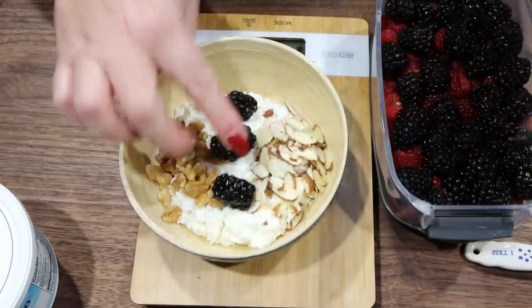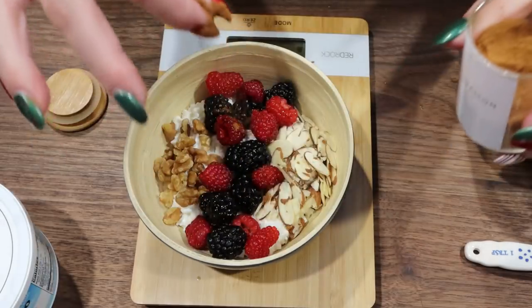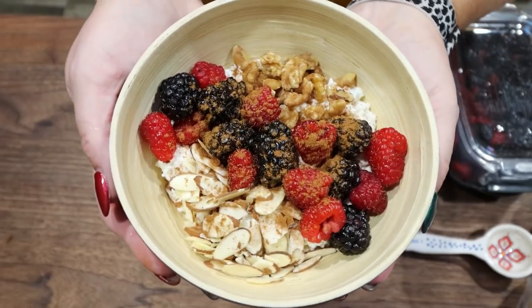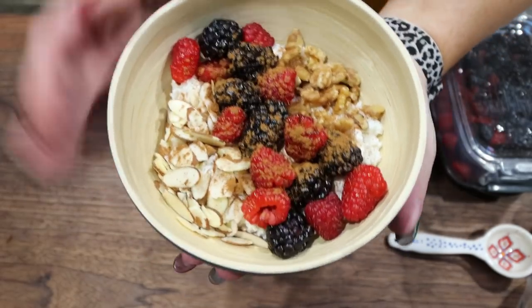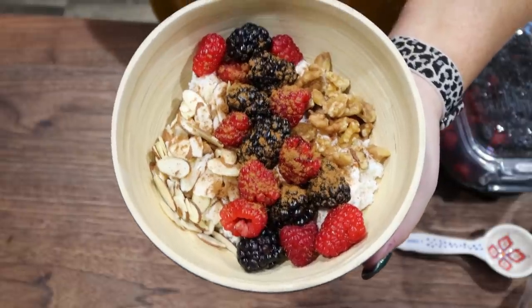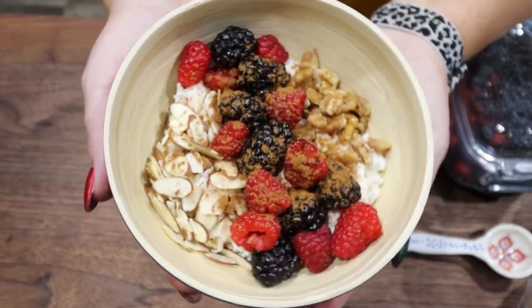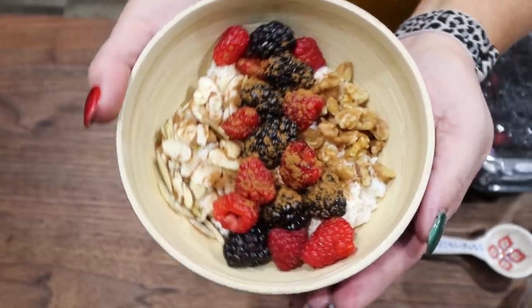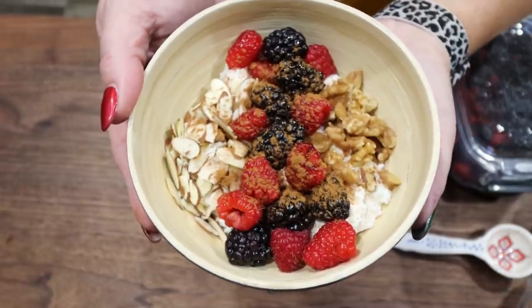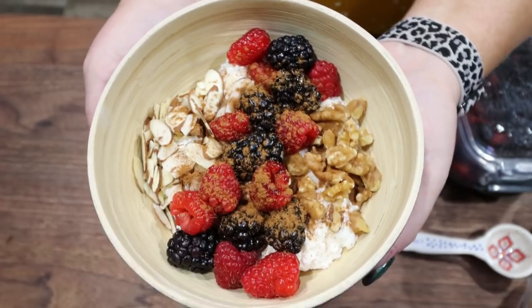I'm going to pop on some blackberries and raspberries, then sprinkle just a tiny bit of cinnamon on top — that's going to give this some great flavor. Here is our cottage cheese breakfast bowl. We have a ton of protein from the cottage cheese, a little extra protein with the nuts, healthy fats, and really good carbohydrates from the berries. My plan is to prepare these fresh each morning so the nuts don't get soft and soggy in the refrigerator. That is my breakfast for the week.